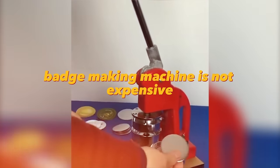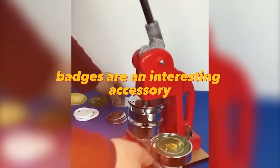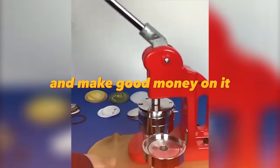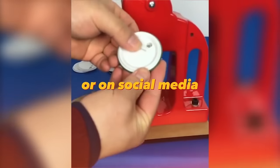A badge-making machine is not expensive, but with its help you can make interesting designer badges. Badges are an interesting accessory that will complement any style. You can print badges with your designs and sell them on online classified sites like Etsy or on social media.